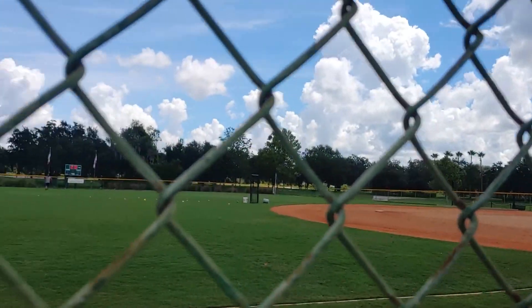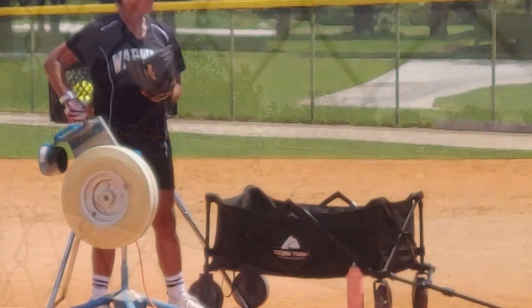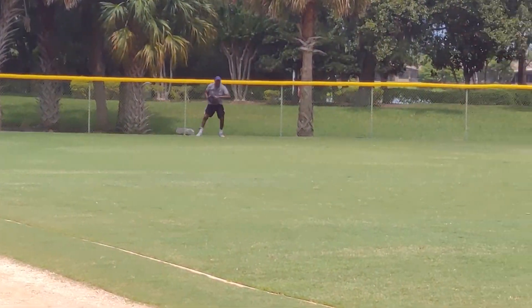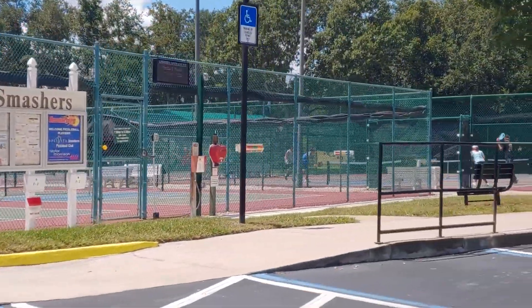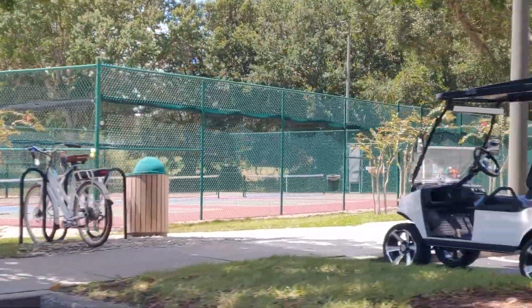Are you wondering how active residents are in the 55 plus communities? These are some of the Solavita ball players practicing for the weekly games. And of course, it seems like just about everyone in 55 plus communities plays pickleball these days.